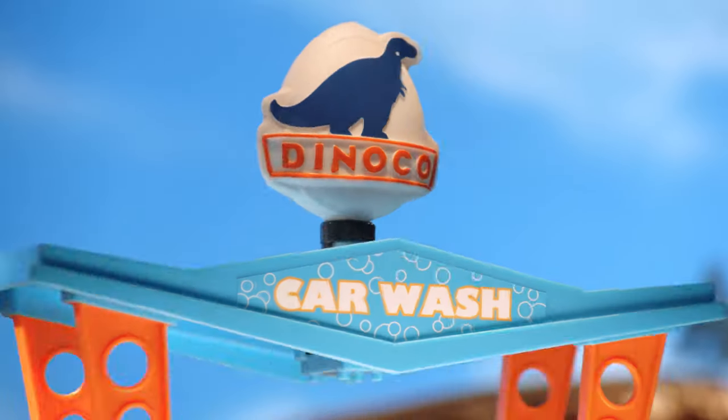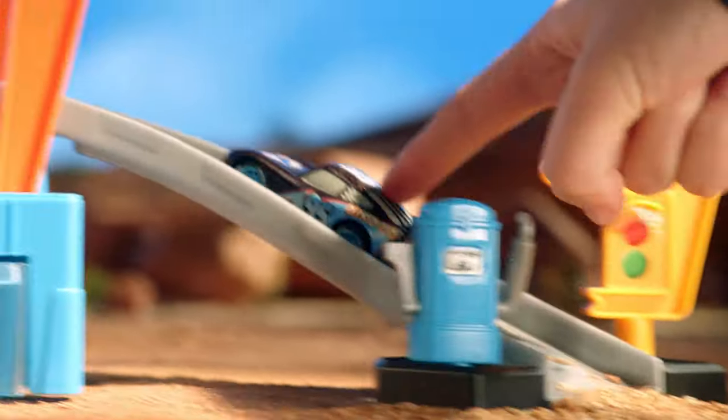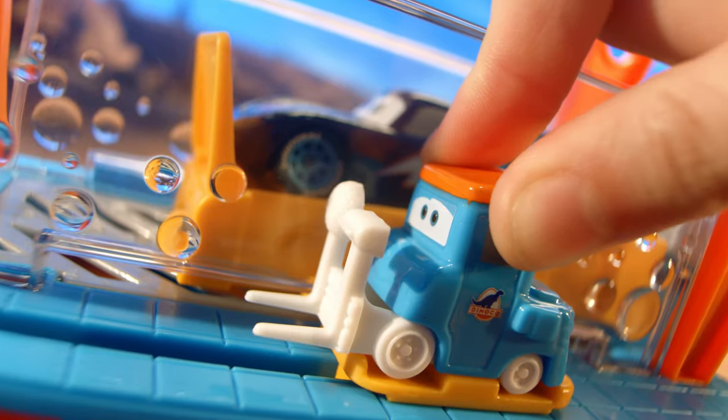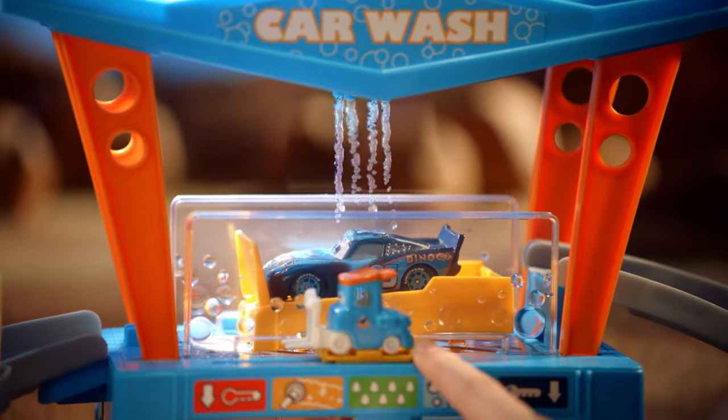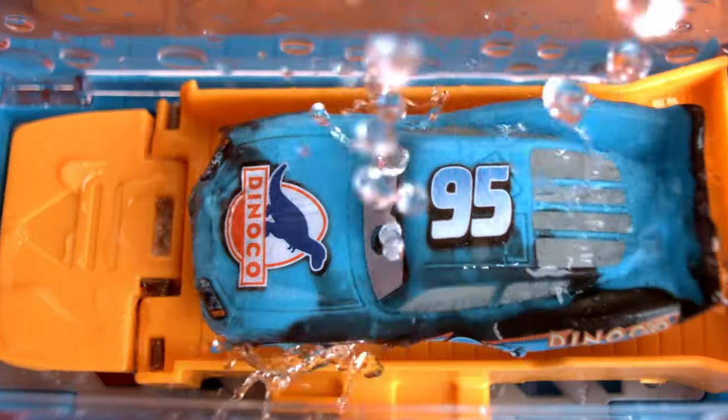From Disney and Pixar's Cars, it's the Dinoco Color Change Car Wash. Lightning McQueen is ready to clean up after a day of racing. Activate the water and guide him through for an awesome color change. Ka-chow.